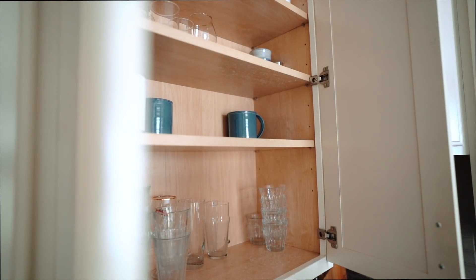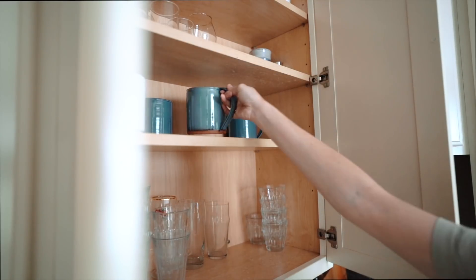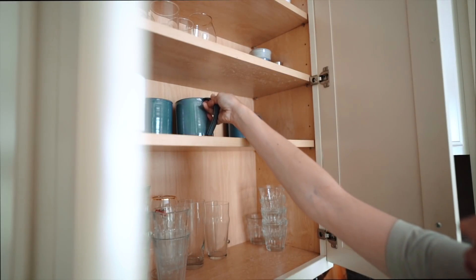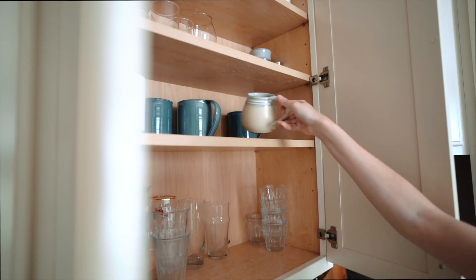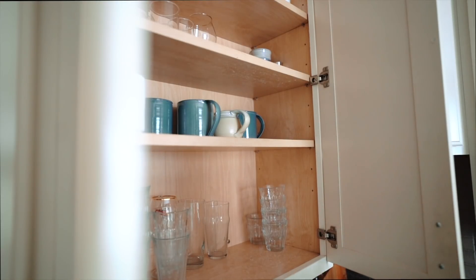Instead, if I just had fewer mugs — because how often do I actually use all my mugs at once? — they can all fit in their spot and it's not overwhelming to put them away. That applies to a lot of different areas: if we just have one of every necessary item or fewer of things, it's easier to put them away and way easier to find things. I read somewhere that we spend almost 5,000 hours of our lives searching for things, which is roughly equivalent to about six and a half months of our lives.